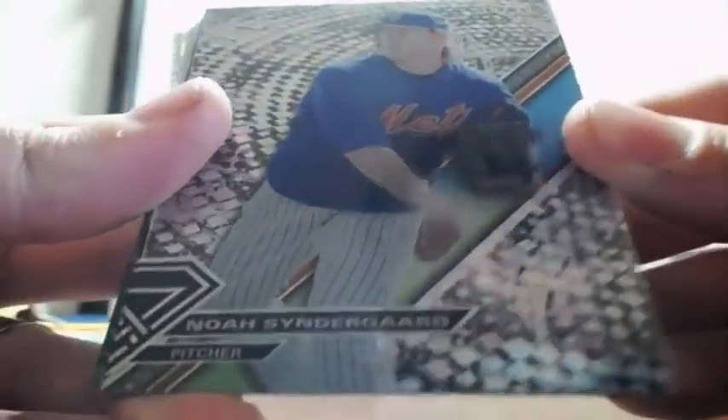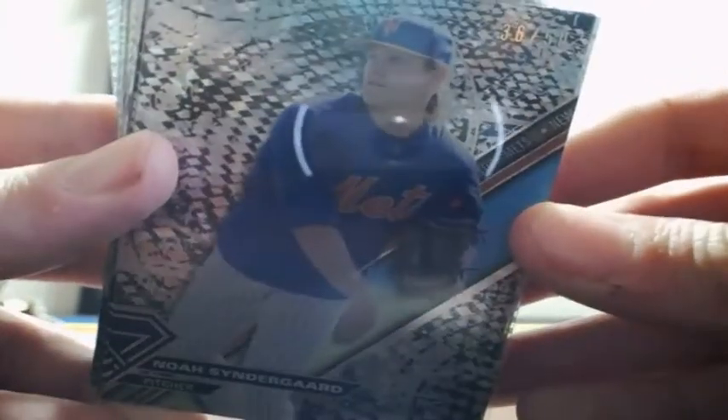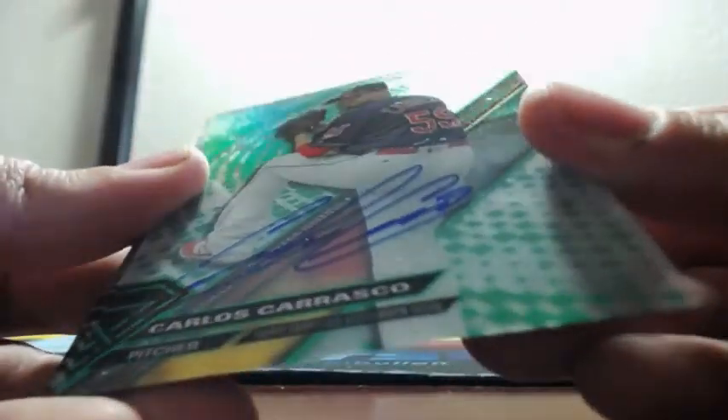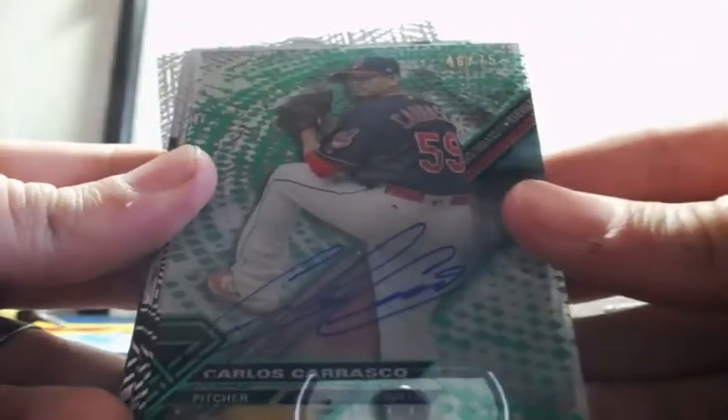And out of 50, Noah Syndergaard, 36 of 50 for the Mets. Christian Arroyo, Chris Sale, Eric Thames, Seth Lugo, and Carlos Carrasco — on-card green auto, that is 46 of 75 for the Cleveland Indians.